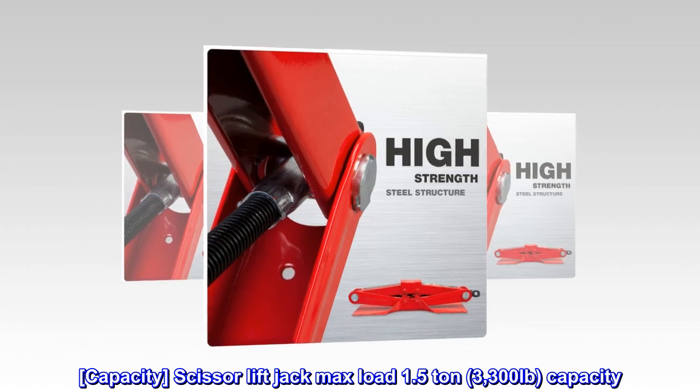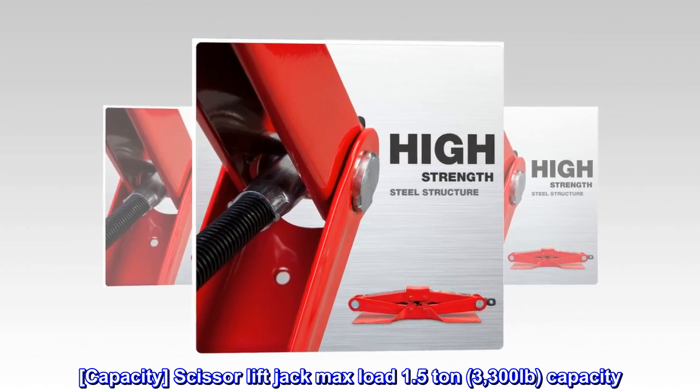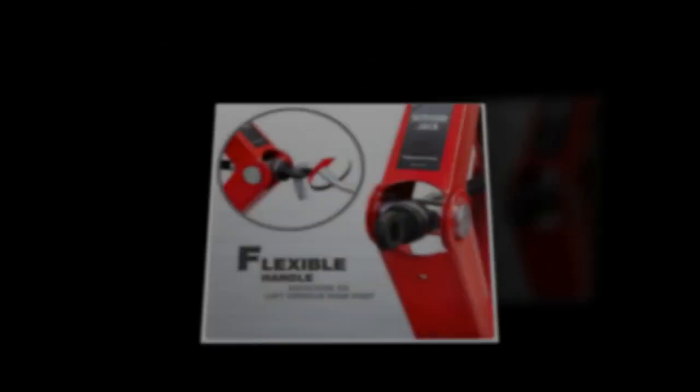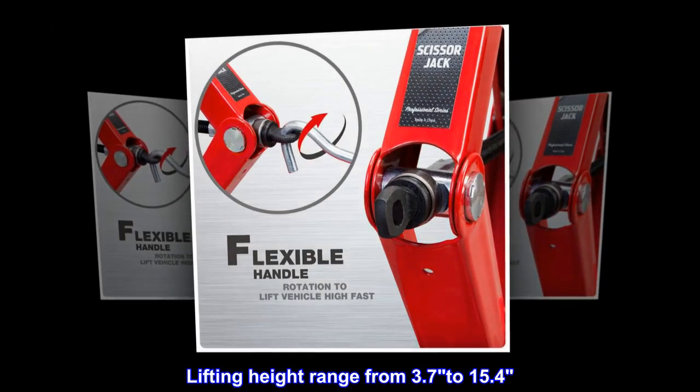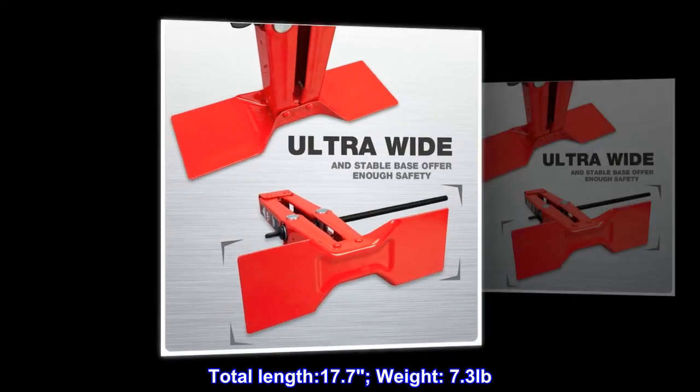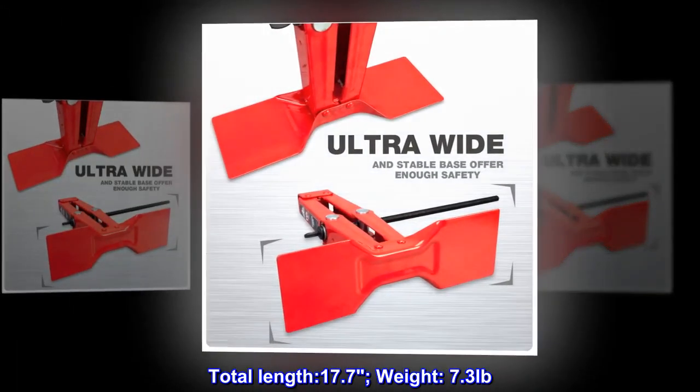Capacity. Scissor lift jack max load 1.5 ton, 3,300 pounds capacity. Lifting height range from 3.7 to 15.4 inches. Total length 17.7 inches. Weight 7.3 pounds.